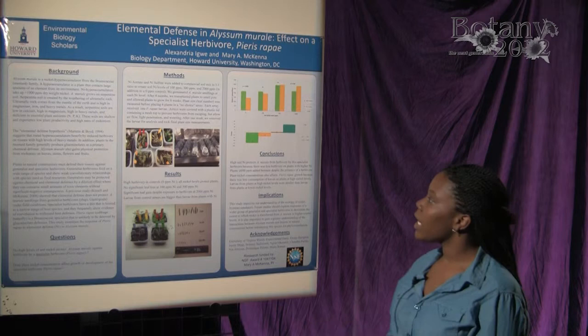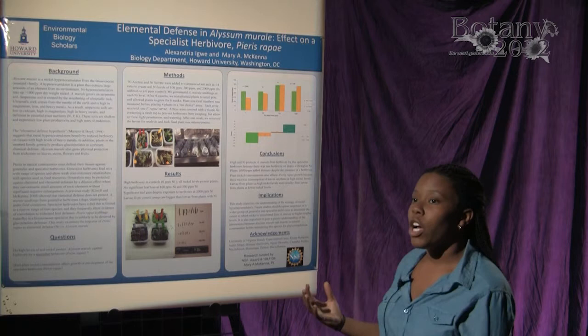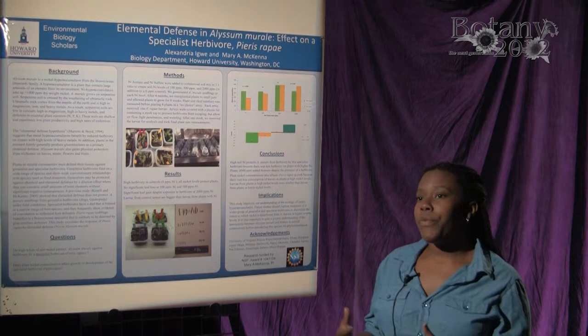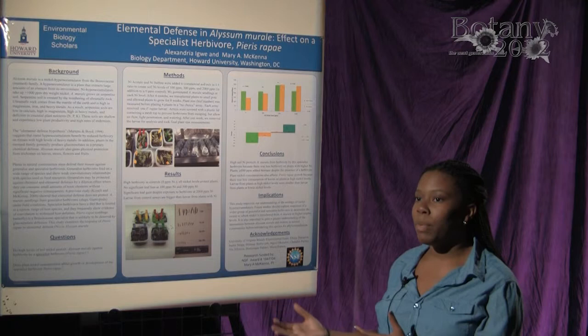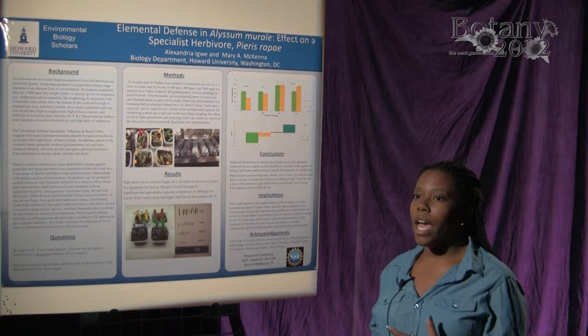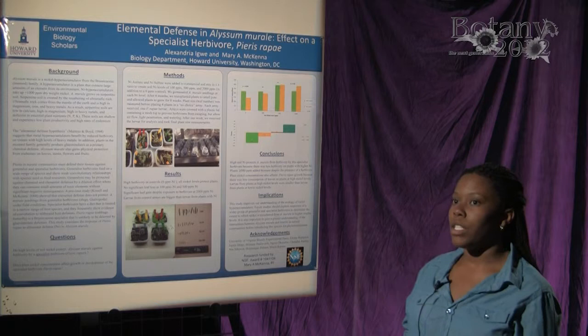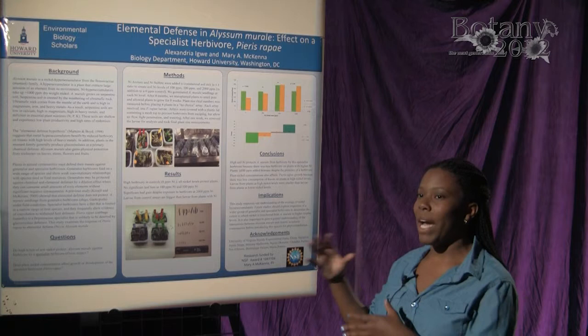The elemental defense hypothesis, which is what I based my research on, says that metal hyperaccumulators benefit by reduced herbivory from having nickel in their above-ground masses. This is different from other defenses that Alyssum or other Brassicaceae plants might use. They have trichomes, which are a physical defense, and they have sinigrin, which is a chemical defense. But there are insects and herbivores that have already found a way around those defenses, so elemental defense is a new defense that the plant might have developed to counteract herbivory.